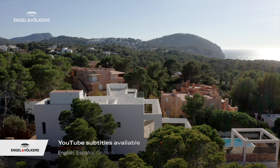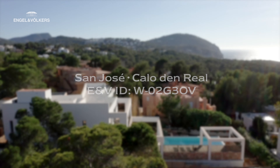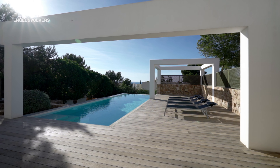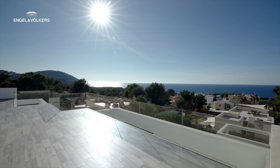Today's video is about a newly built villa located in the urbanization Calo del Real in the southwest of the island. This elegant property combines a perfectly bright interior with modern style and offers sunset views all year long.